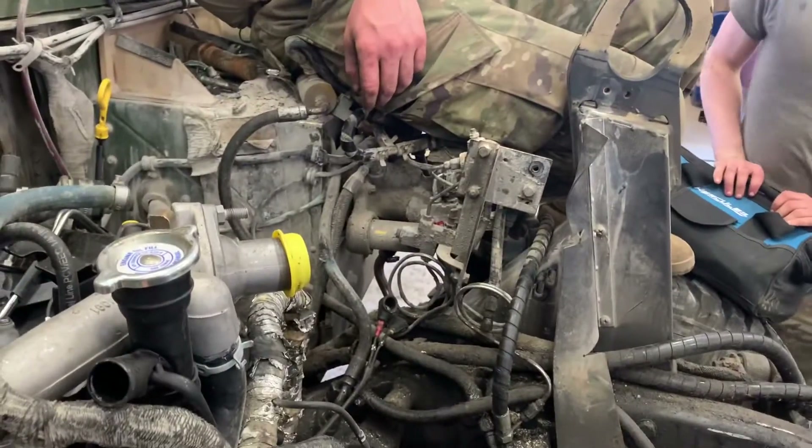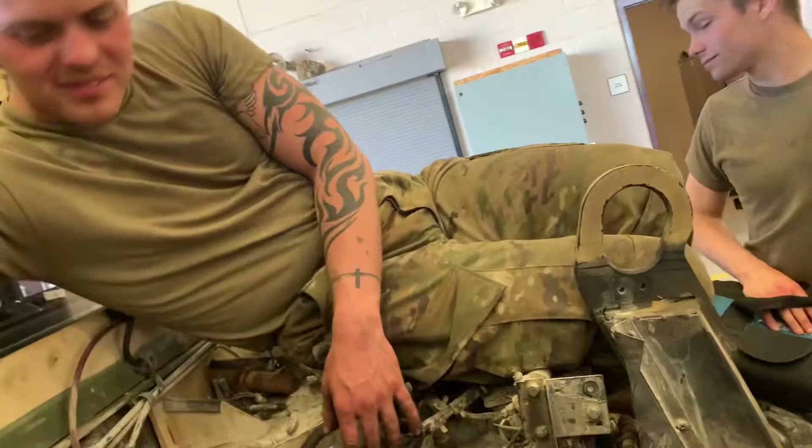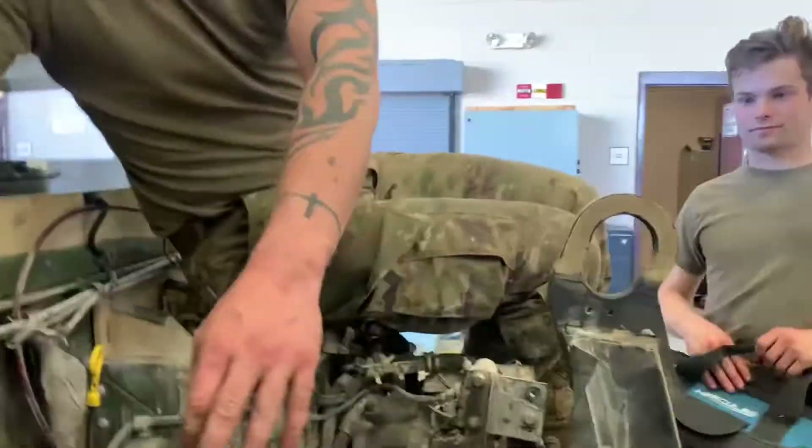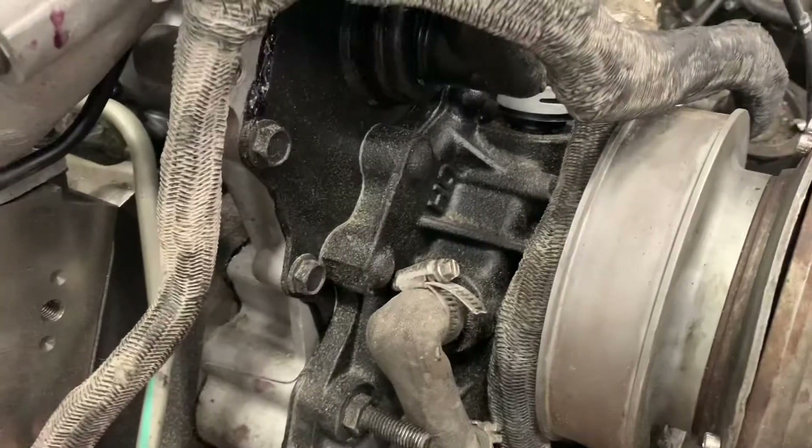We need a new fitting. Scott, this would go a lot better if you were actually doing something. Well, we need a new fitting so I can't really do anything. I'm pretty sure there's a new fitting in the engine box. Is there any fitting in there? I'm like 90 percent sure there is — can you see if there's one of those in the box?